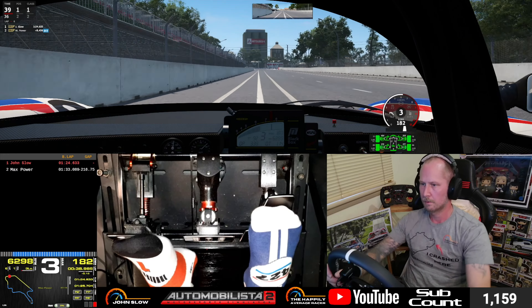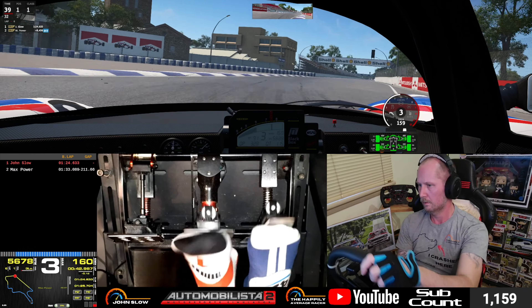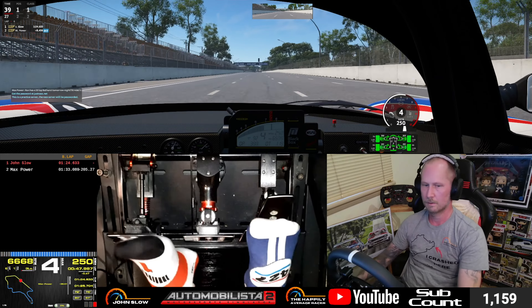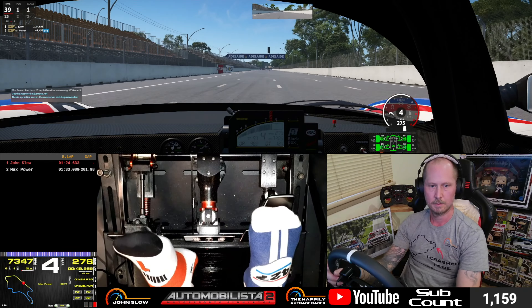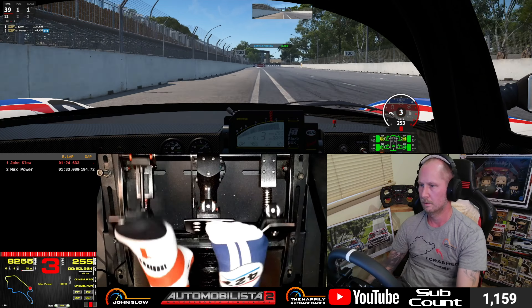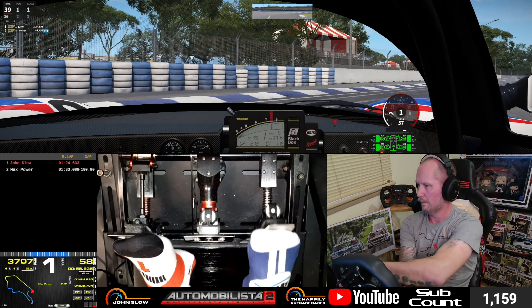Also, think about your gearing for this round. There will be a lot of corners where you're in between gears — where you might want to change gears or stay in the current gear on the default setup. Have a play with the gears. As you'll notice here, I'm only using four gears in the Nissan. Have a play with the gearing — it does make quite a bit of difference to your lap time.